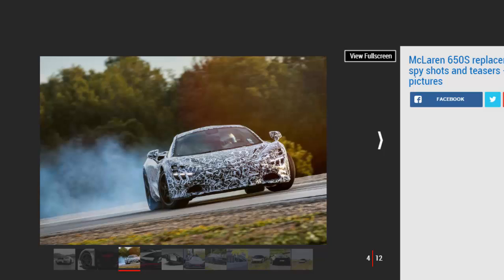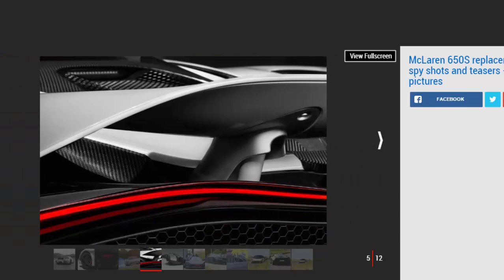That's 0.1 seconds faster than the 650S. The engine is codenamed M840T and features two tweaked turbochargers said to be more responsive and less prone to turbo lag than previous versions. A new exhaust system has been fitted that emphasizes the noise of the bigger V8, and there will be a sports exhaust option as well. A new image also shows the engine bay lighting on the car.